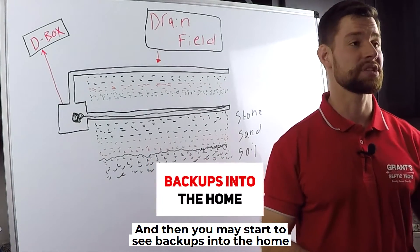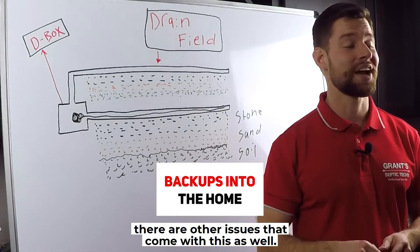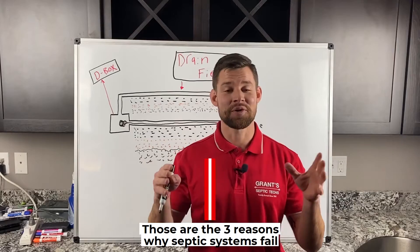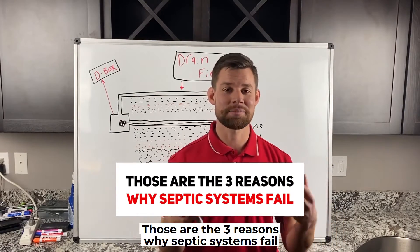Eventually you start to see ponding on the surface of your drain field, and then you may start to see backups into the home. There are other issues that come with this as well. That's exactly why a drain field fails.